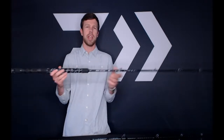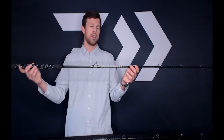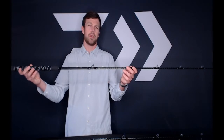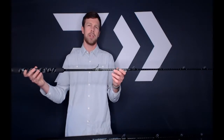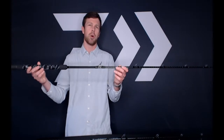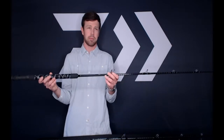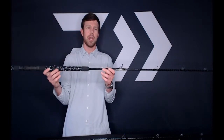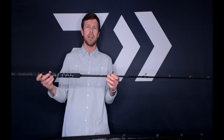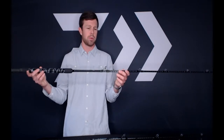The rod also has Braiding X technology and X45 technology, which actually reduces blank twist. You won't get as much twist as with a traditional rod. The main benefit is when you're casting, you get a more accurate cast, and when you're fighting fish, there's no twist in the rod either. These are available in both spinning and casting models, ranging from $229 to $279, and will be available in July.